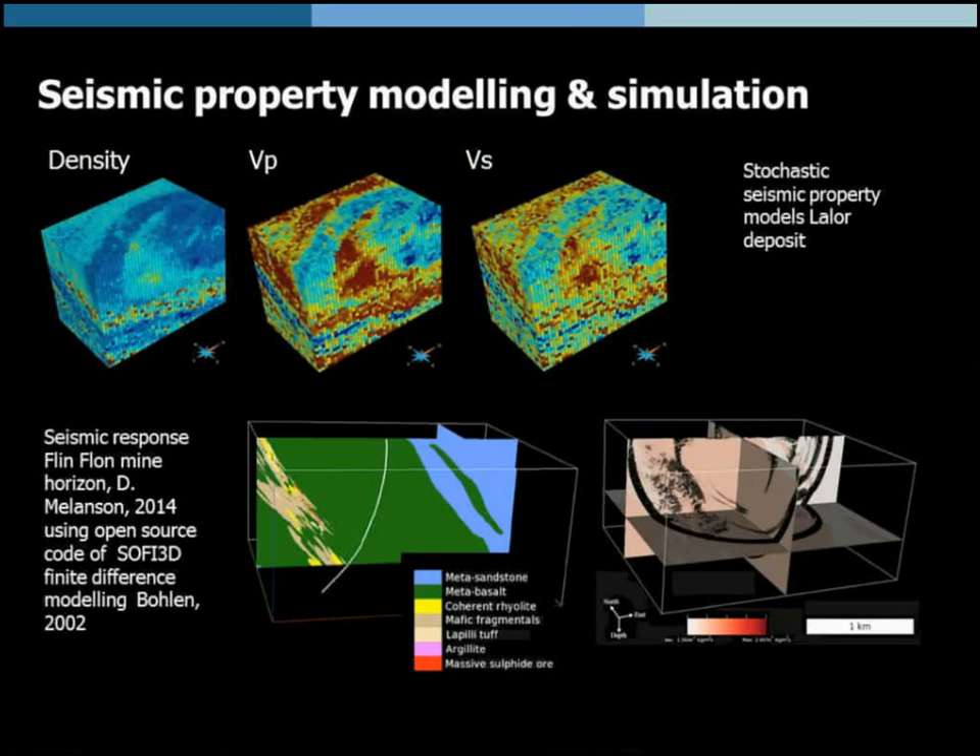Eventually we want to bring this into quantitative analysis. We will make stochastic simulations not only of density but also of P-wave velocity and shear wave velocity, and feed those results into forward modeling routines such as SOFI3D. We haven't done that yet for LALOR, but there is an example from a seismic survey done at Flin Flon that allows us to study the seismic response of the Millrock member. Using stochastic models will be the first time we can study small-scale heterogeneities, such as the effects of stringer sulfides on the seismic response, because simulation preserves local-scale heterogeneities.